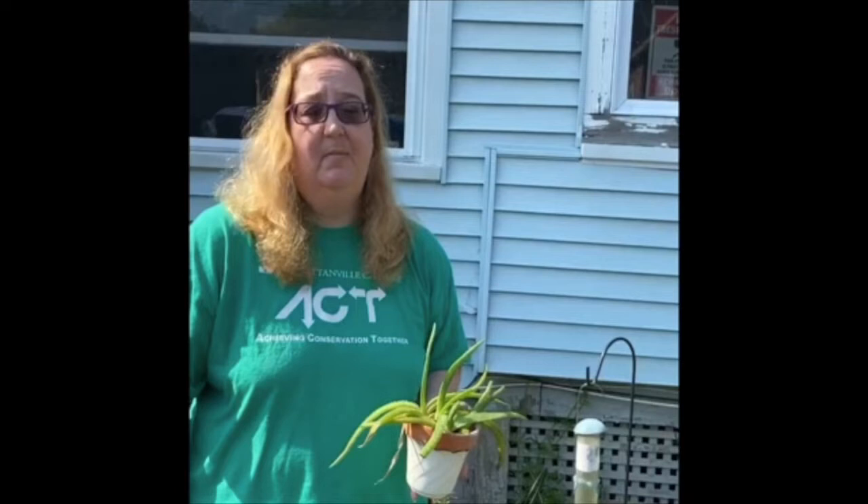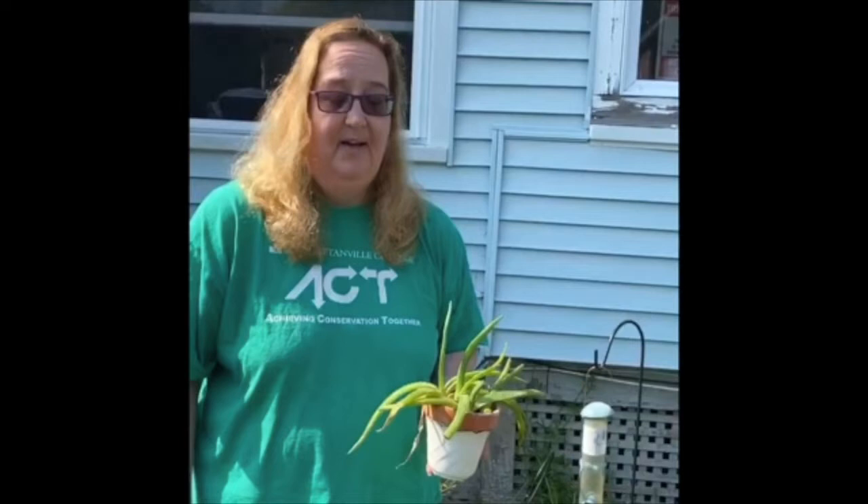I'm also a field biologist. If you take my classes, you'll spend a lot of time outdoors learning stuff. We also have quite a few classes in plant biology, and you'll learn a lot from those as well.